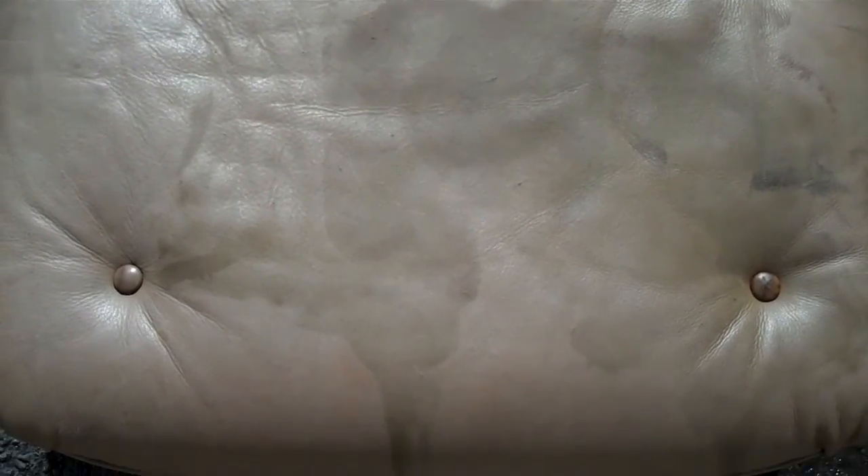This is the matching ottoman to the chair we showed you with the urine stains. As you can see, this one also has urine stains on it. We're going to have to treat it before we recolor and re-dye the leather.